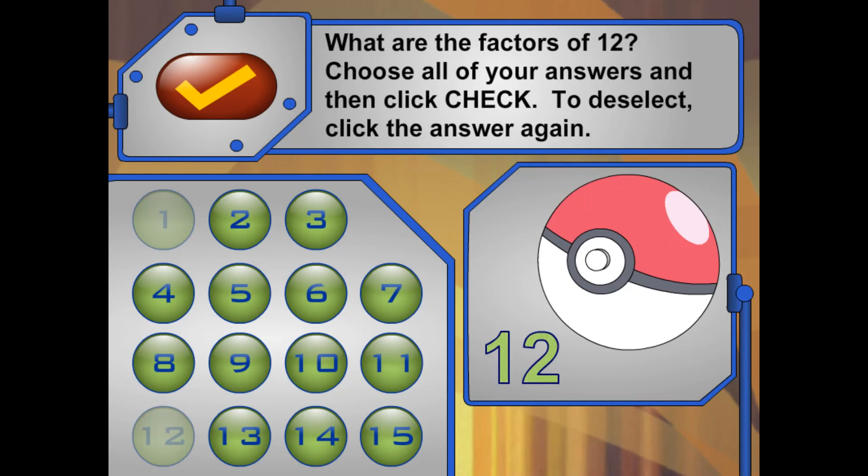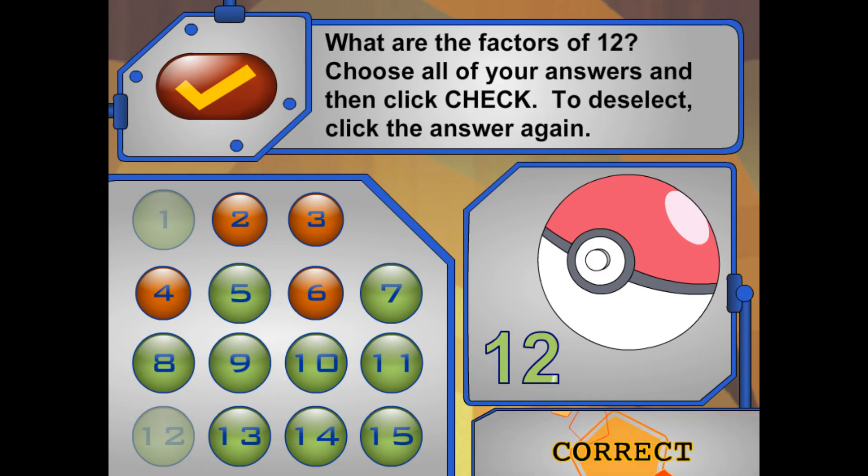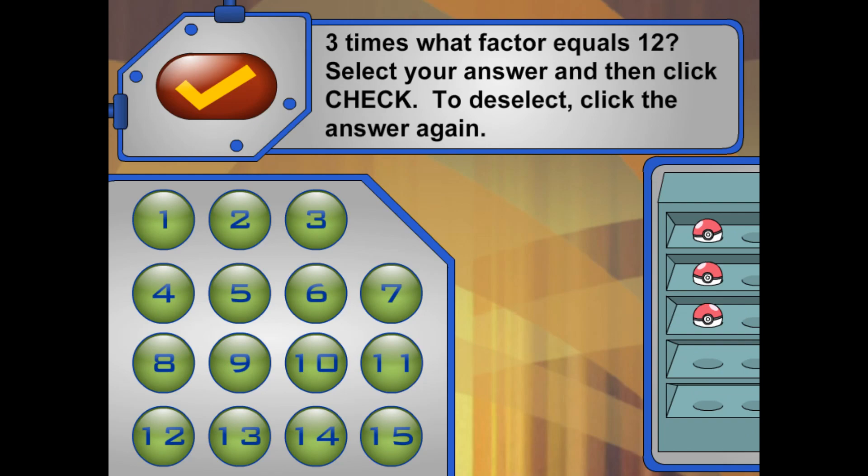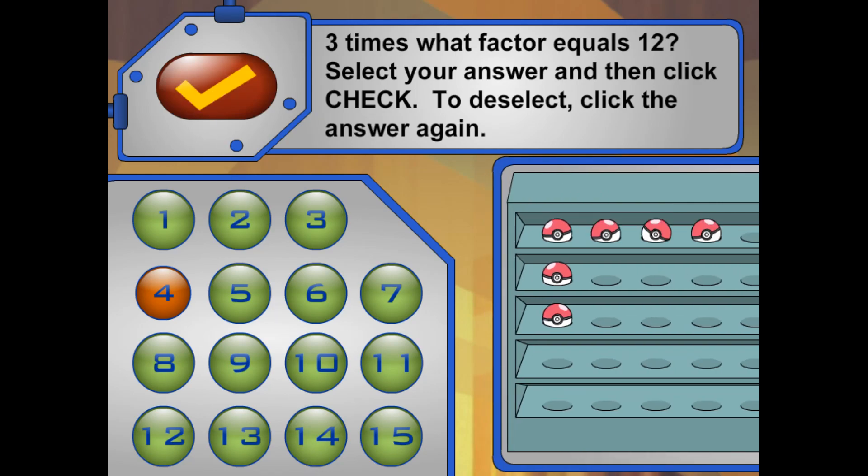This trainer has 12 Pokéballs. What are the factors of 12? Now I want to put them in rows of 3. Three times what factor will equal 12? How many rows of 3 will 12 Pokéballs make? Nice work!